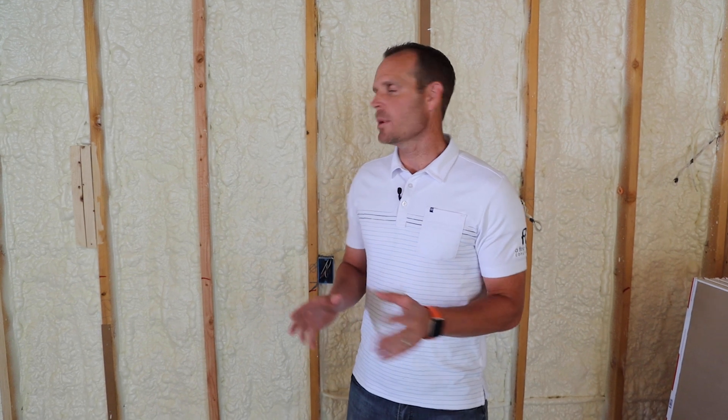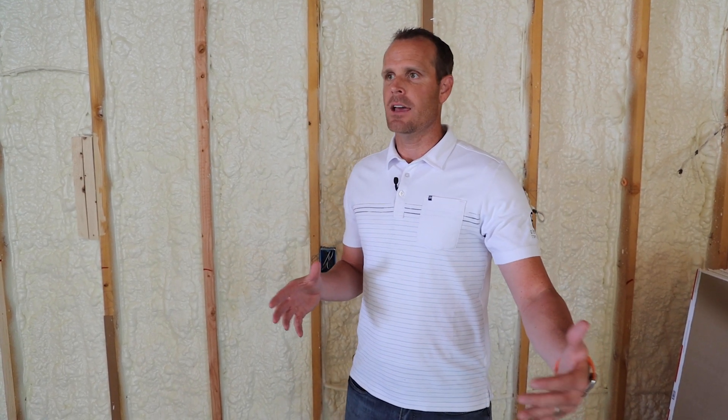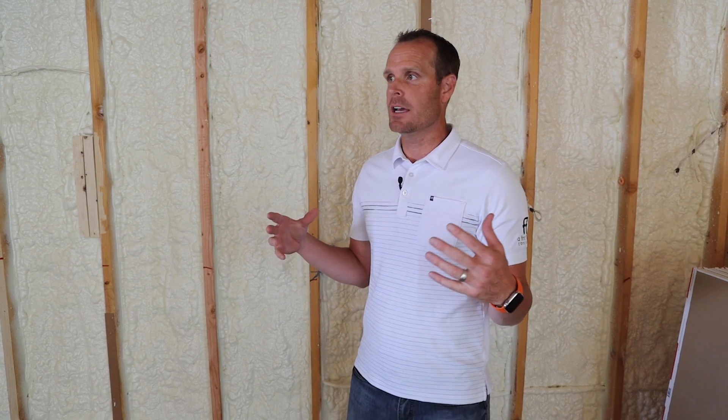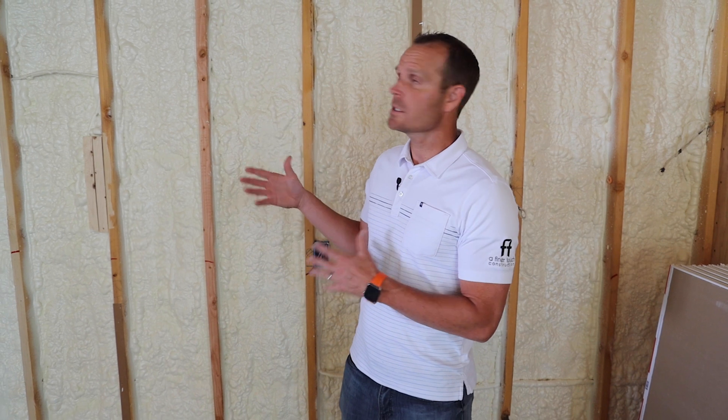We're out here at our Soaro Grove project. You can see behind me — we're actually in the dining room. This will be a formal dining room, and for our clients this will be a very important gathering place. You can see behind me, this is actually going to be the wine wall — a decorative wine wall.